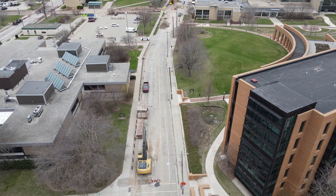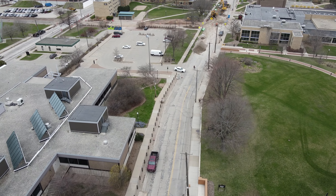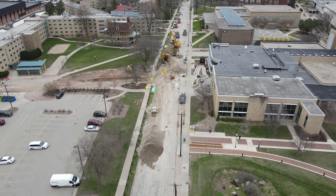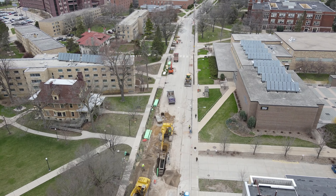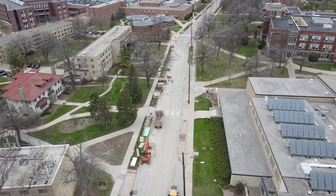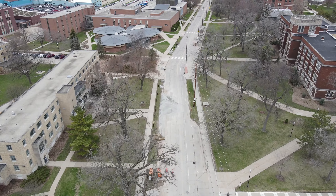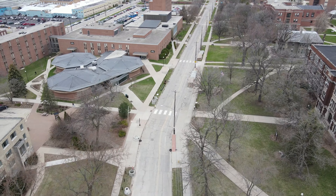Even though this section doesn't look as torn up in this video, it is under construction and it is closed. As you get closer to Reeve, you'll see they're doing some work right in front of Reeve Union. This continues down — that's Albie Hall on the right-hand side and then Dempsey on the right-hand side as well.